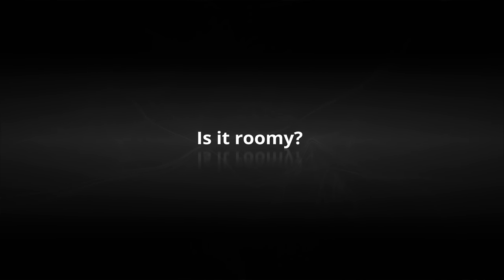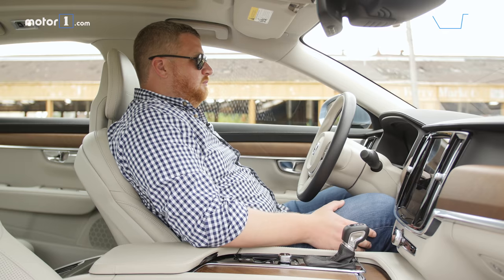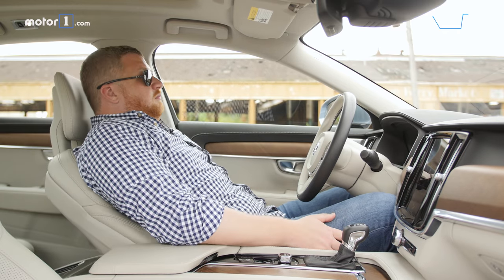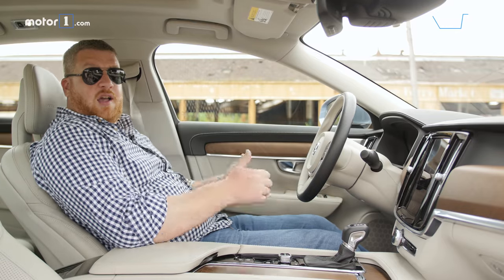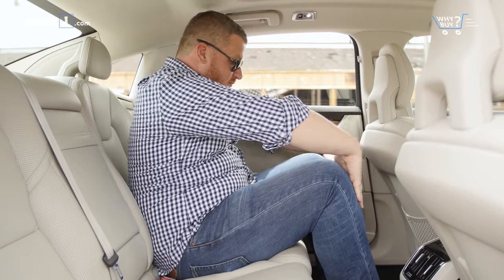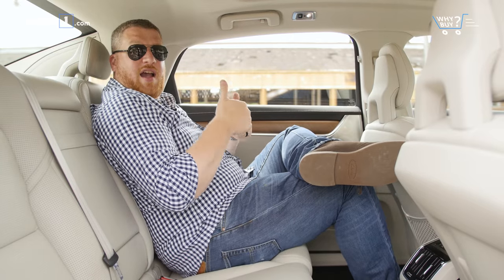Is it roomy? The S90's front seats are widely adjustable and very supportive, with plenty of head and shoulder space. The back seats are no penalty boxes either — there's plenty of head and leg room. Unlike the front seats, there's much more padding in the seats themselves, which makes the S90's second row more comfortable, but less supportive than the front.